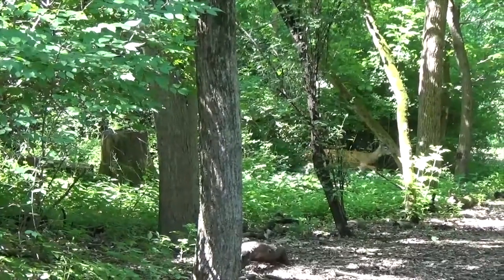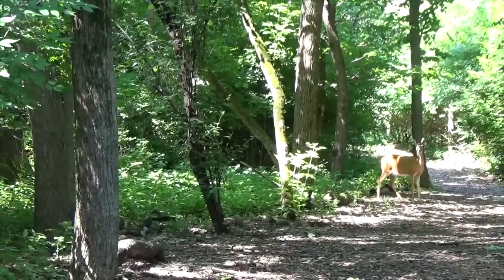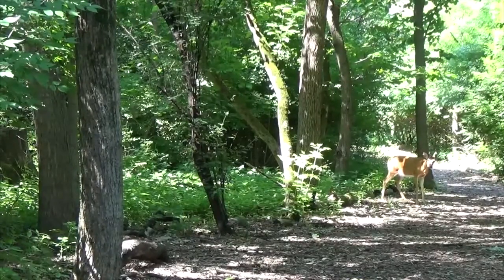When a fawn becomes an adult, it loses the white spots and grows a solid brown coat. But did you know that adult deer change the color of their coats depending on the season? During the summer, a deer's coat is light brown, almost orange, like this.